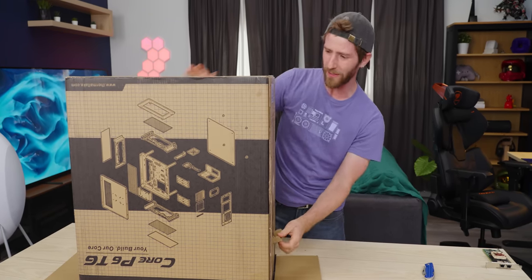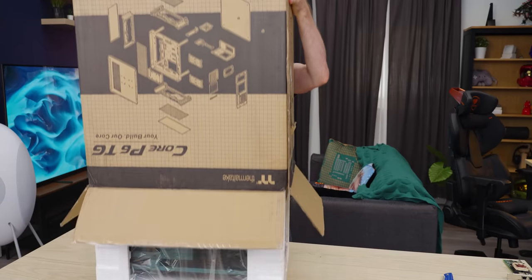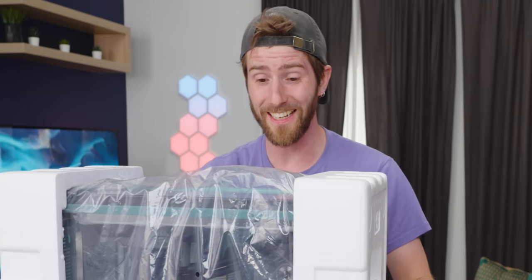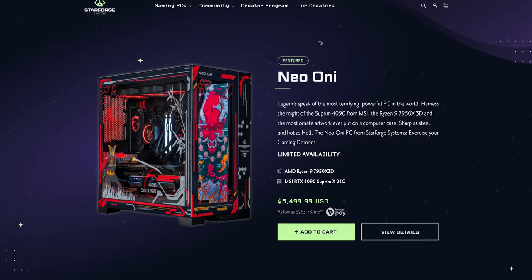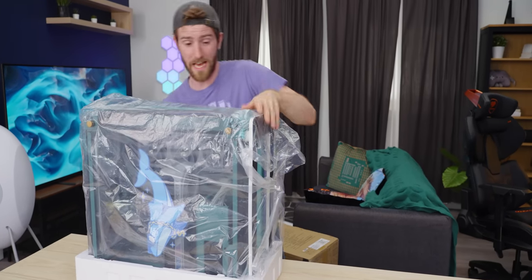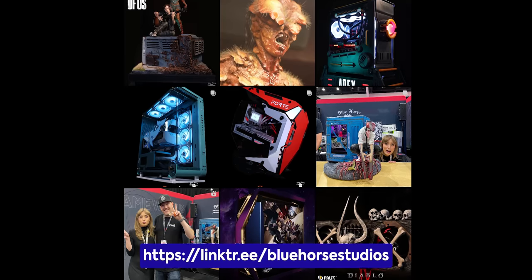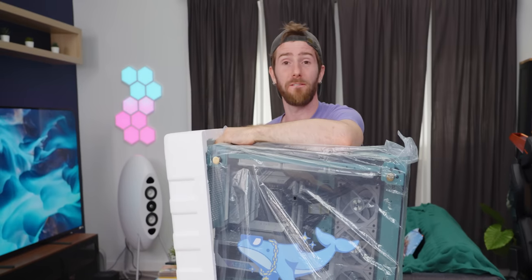I don't know a couple of the minor details, like how much these things are worth. I can tell you that our whales paid ten thousand dollars for their tickets, which include the PC, and that this system is not available on StarForge's website. As part of this sponsorship deal for Whale Land, StarForge collaborated with Blue Horse Studios to do up something totally custom.